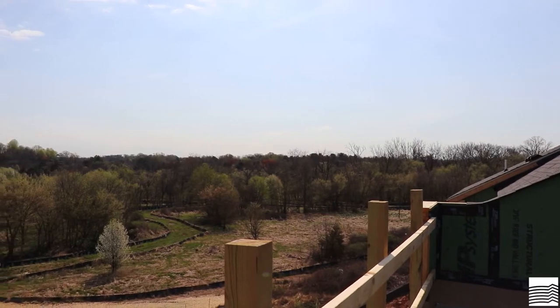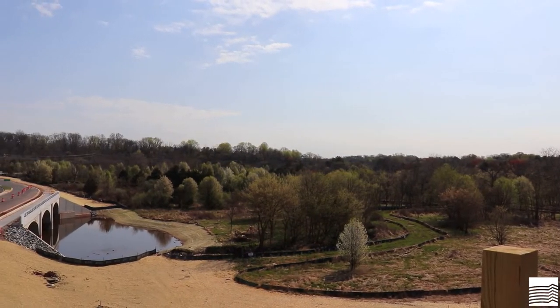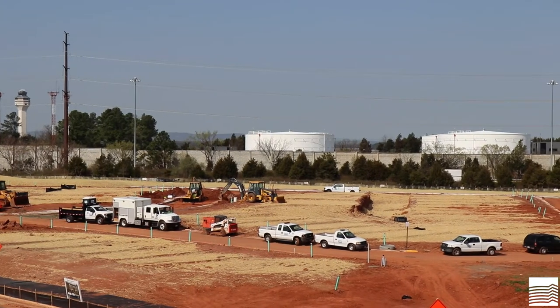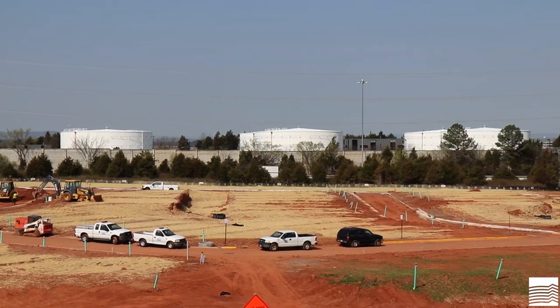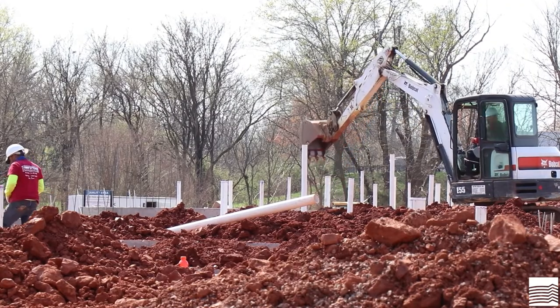After several rounds of comments from the jurisdictional staff, we get plan approval, then we move into the construction stage. The construction stage is where the rubber meets the road. We start by clearing the land, then install erosion and sediment controls, followed up by mass grading of the site.